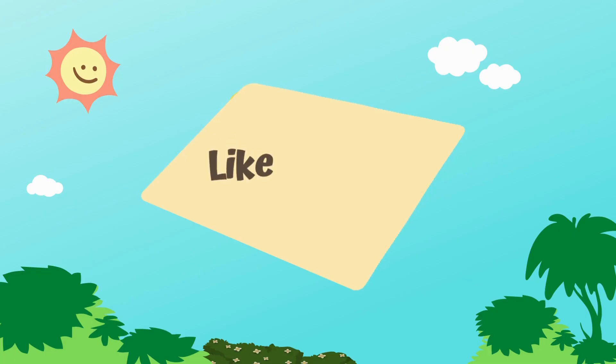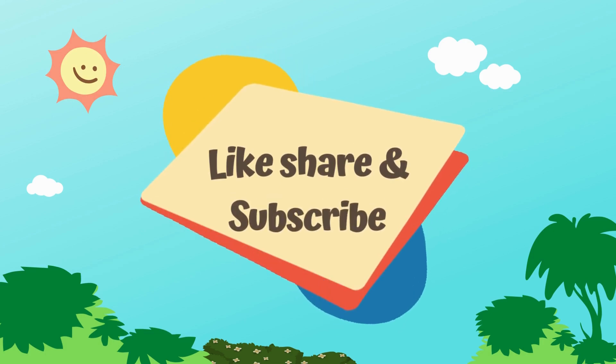Thank you friends! Please like, share and subscribe to our channel.